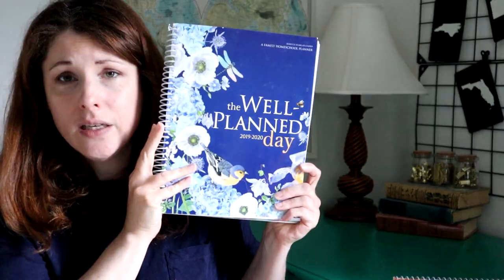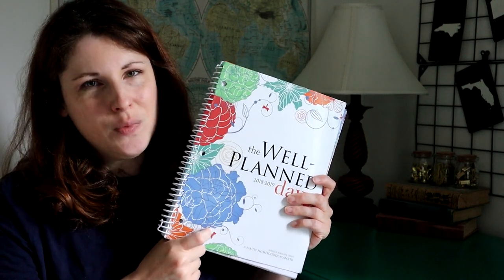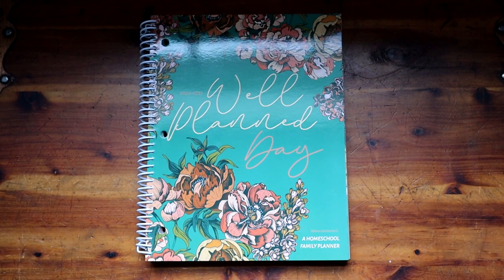If you're going to splurge on yourself and get one thing that helps you feel good about your homeschool year, get this planner. I love it so much that this is my third year buying it. I have last year's 2019-2020, I used it absolutely, and I bought it the year before — the first year I ever started keeping a homeschool planner. There are cheaper options, but this one is worth the money at about $30. It can be your belated Mother's Day gift. You can find it on her website or Amazon, though prices fluctuate there.